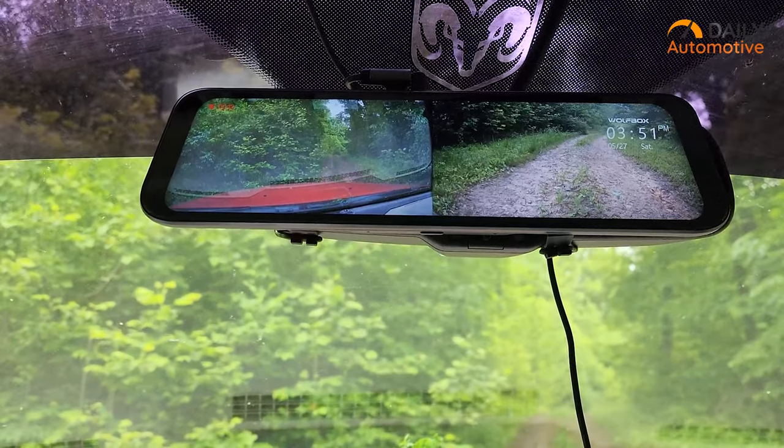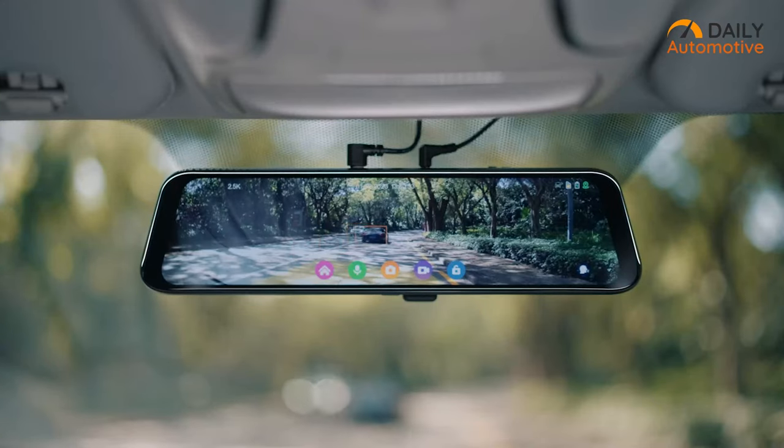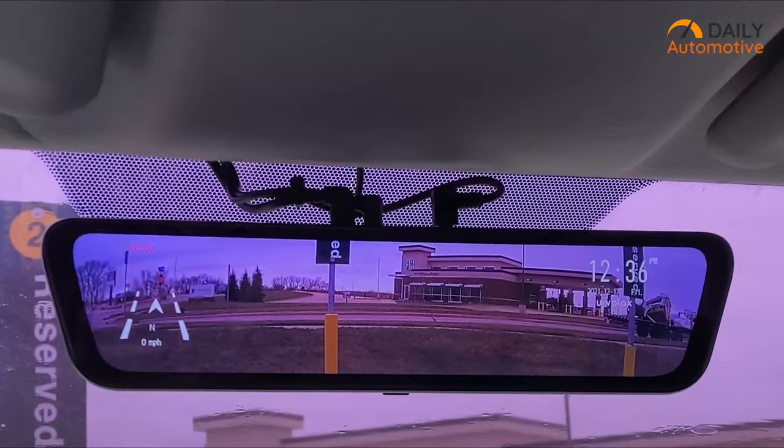So those were our 5 picks of smart mirror dashcams that offer a blend of cutting-edge technology and convenience. Share your favorite one in the comments section and subscribe for more content like this on your feed.